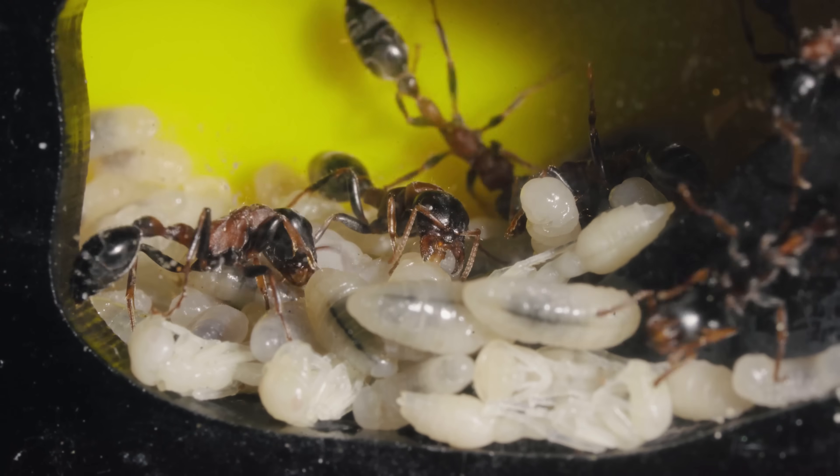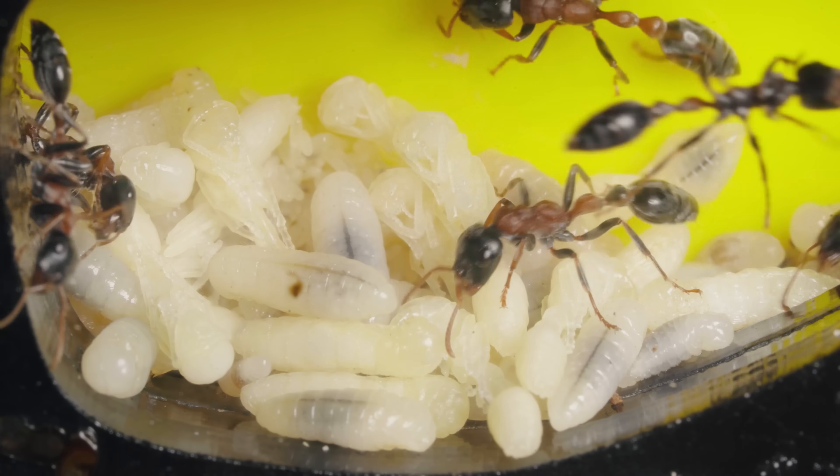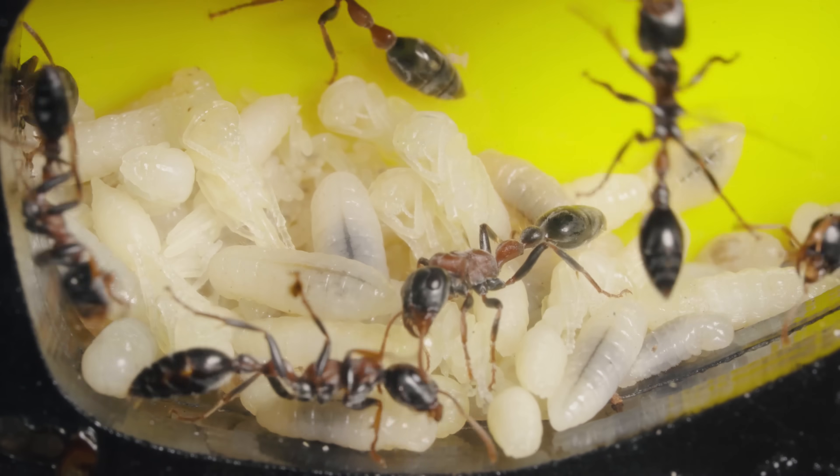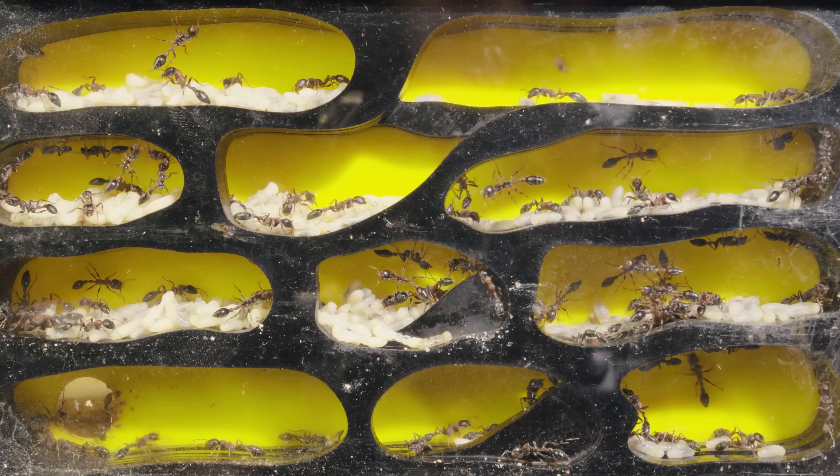Day 90! After three months, the population has grown remarkably, with the number of larvae increasing and showing steady development. This place is getting cramped, and it's becoming harder for them to move around.